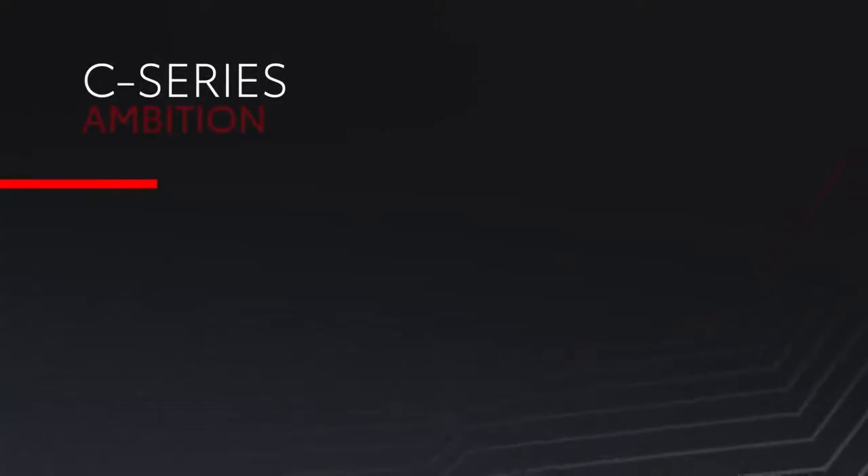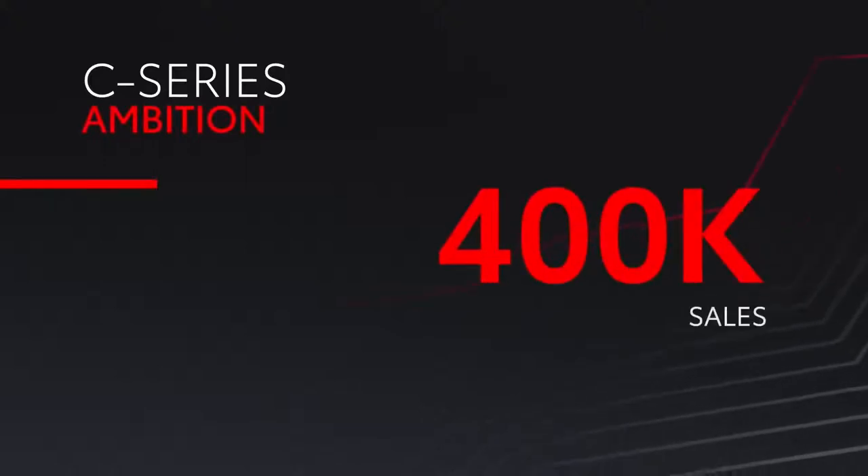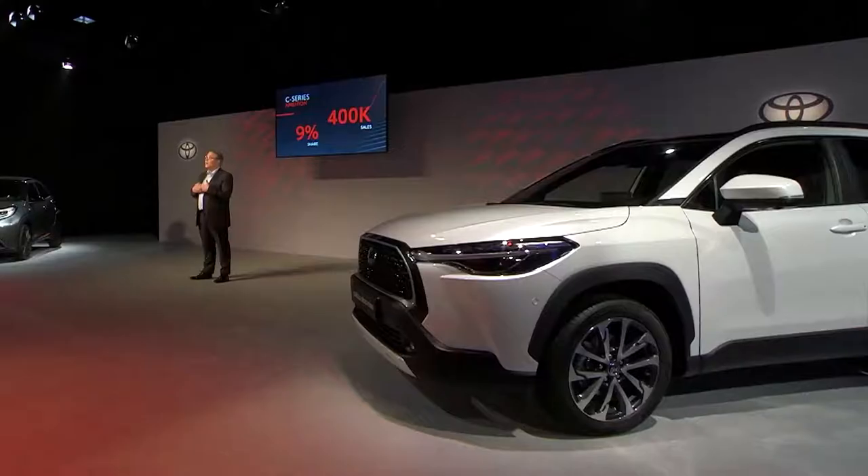Hello and welcome to the Toyota Deep Dive. My presentation today will be dedicated to Corolla Cross, which is an important launch for several reasons. Firstly, it will strengthen our offer in the C category, where we aim to reach 400,000 sales and a share of 9% by 2025.